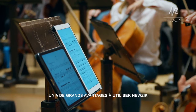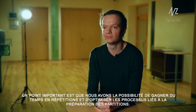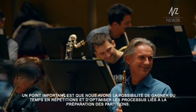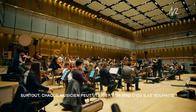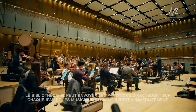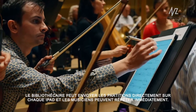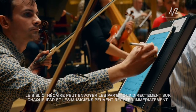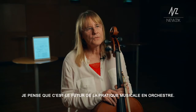We have big advantages. One thing would be that we have the possibility to make the workflows in the orchestra more fluid. From different locations, every musician has their iPad at home, and the library can send scores directly to every place so the musician can rehearse immediately. I think it's the future of playing in the orchestra.